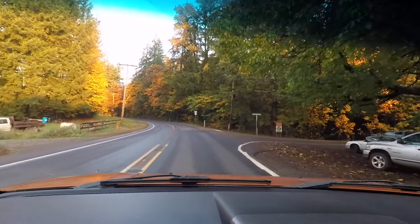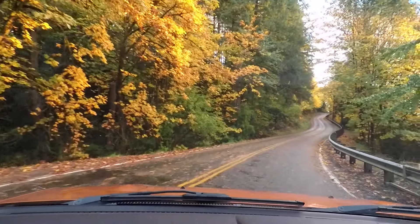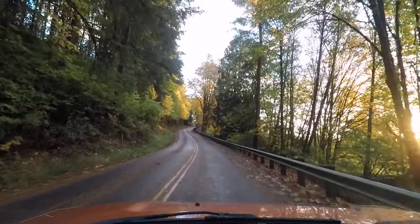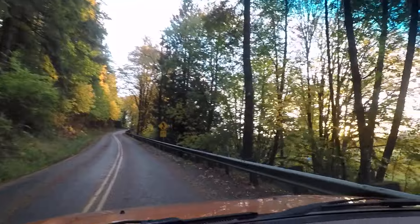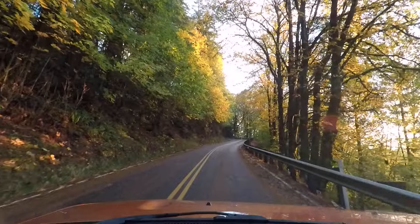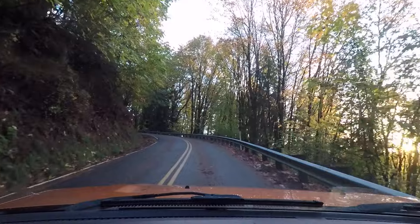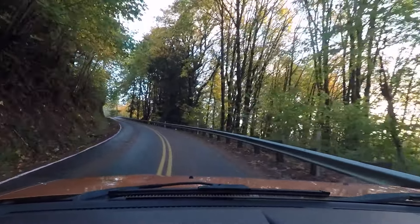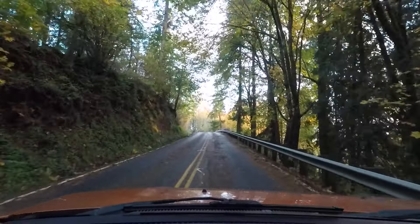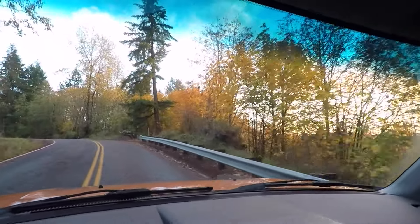Even though we're not on a motorcycle, we have to take this road — we've got to take a little detour home. Look how beautiful that is. Love this little road. Feels weird going up it in a car. Now with all that wet leaves and stuff on the ground, you've got to be very careful when you're on a motorcycle.